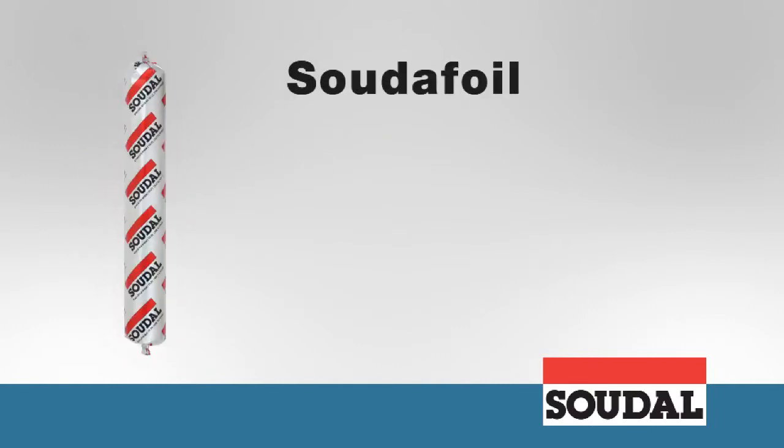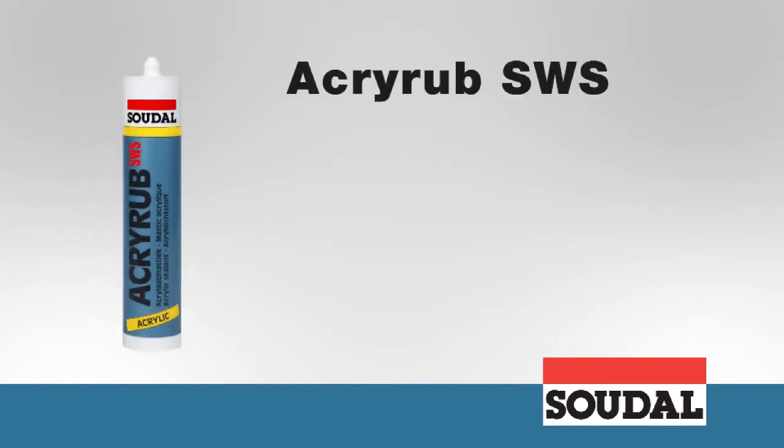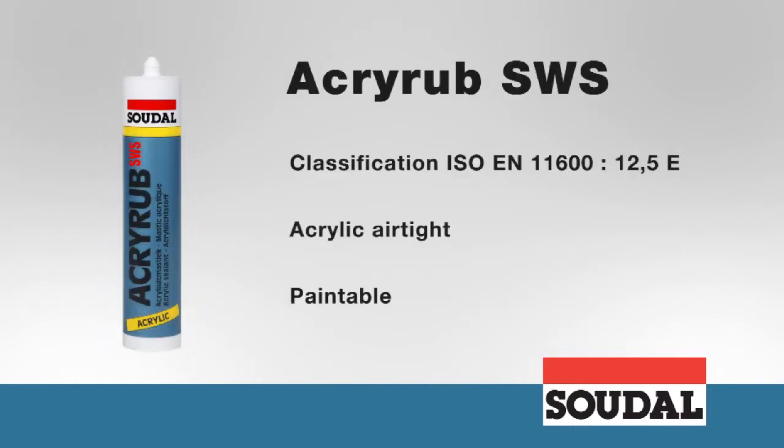Sudafoil glues perfectly complement both window films, providing a seamless seal with the brickwork and ensuring that corners remain airtight and the film stays in place. The premium AcryRab SWS Acrylate Kit is perfect for achieving an attractive, crack resistant seal between window frames and plaster work. It also promotes air tightness in some applications and can be painted over using all types of paint.